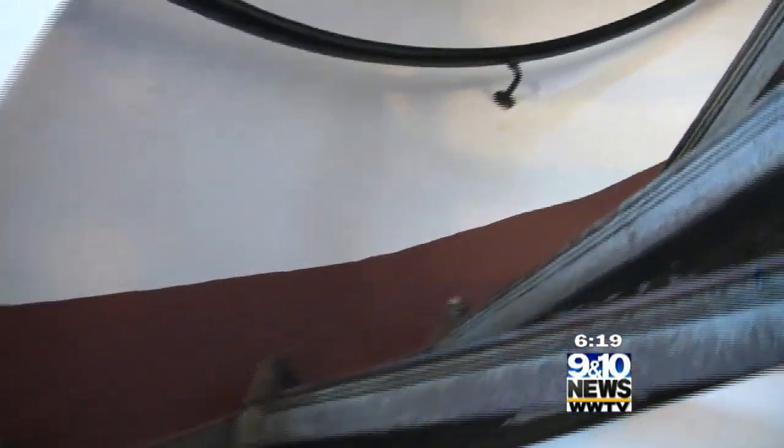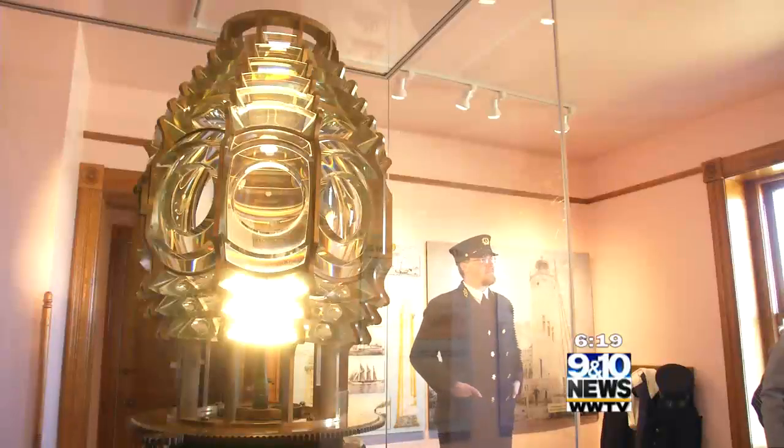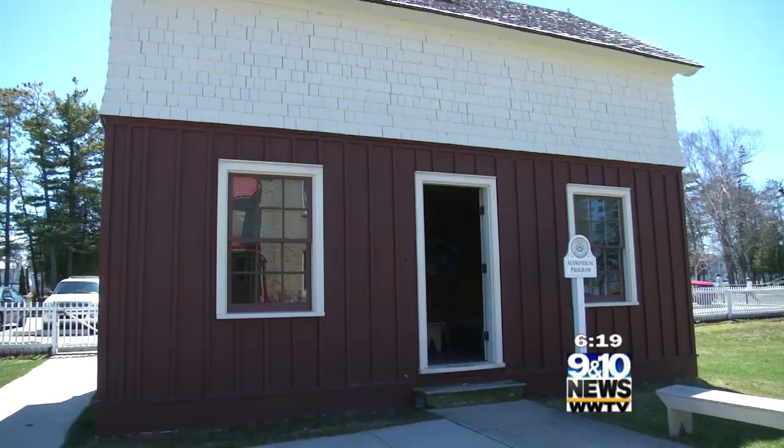You can take a tour to the top of the tower with interpreters, soak in the expansive view of the Straits, and see the original lens on display. So much is original here, from the fog signal and even the barn.